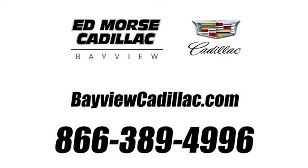Call us today at 1-866-389-4996. For value and for service, it's at Mars.